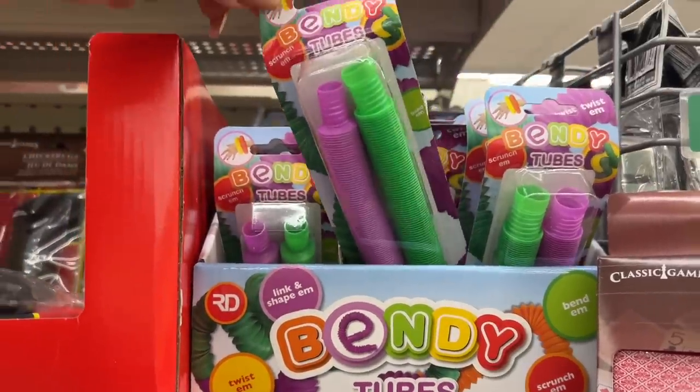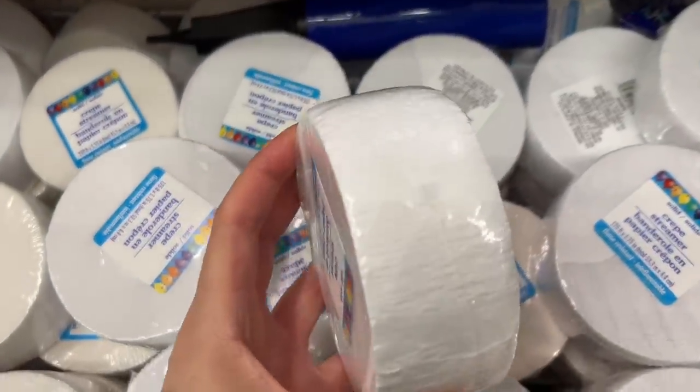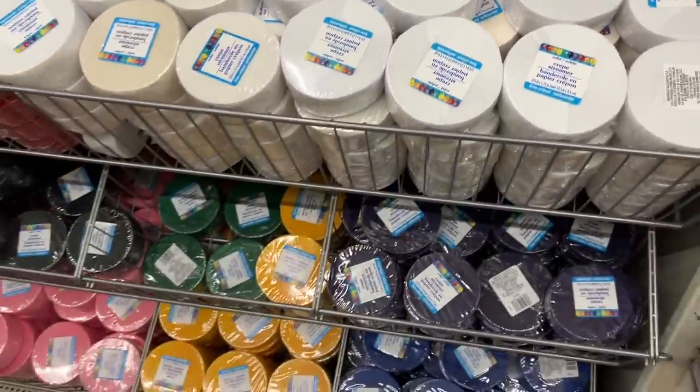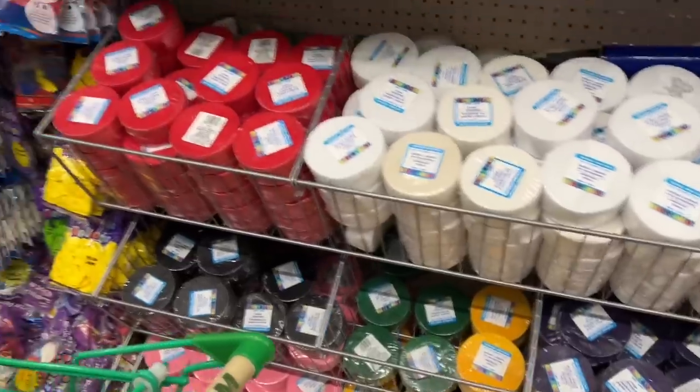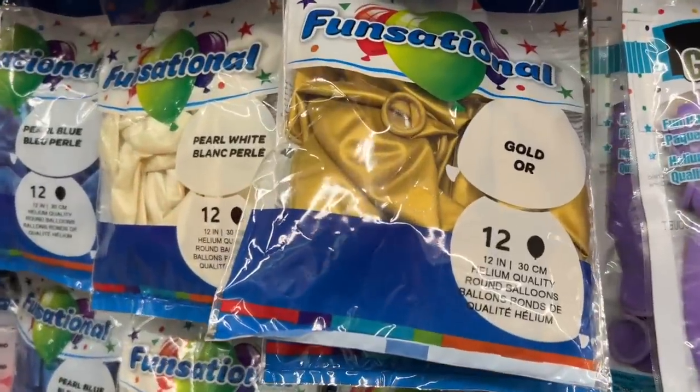Bendy tubes is such a nostalgic toy — I don't know if anyone had those as a kid. The paper streamers are really great for making rosettes or paper crafts. Let's take a look at the balloons; they have some new ones.